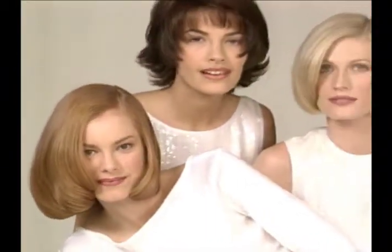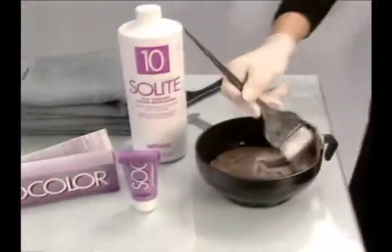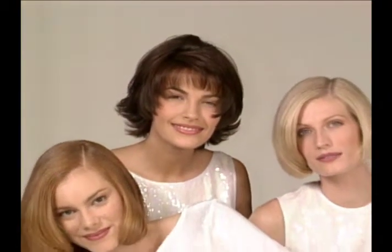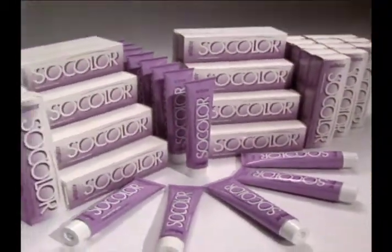For the same predictable, precise, and lasting results that resist fading. This video will give you the confidence to use SoColor as you always have, and tell you what you need to know if this is your first introduction to SoColor. Then you'll be well on your way to creating beautiful, radiant color for each of your color clients. SoColor: impressive color, expressive results, from the number one tube hair color in America.